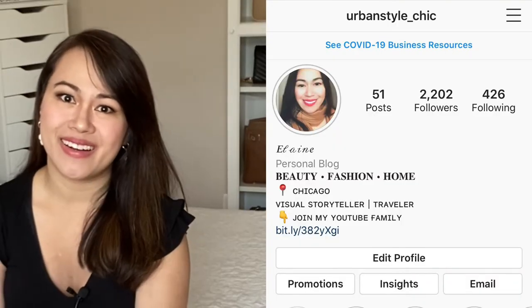If you are new here, please consider subscribing. I do beauty and fashion videos and I would love to have you back. I also have an Instagram account — Urban Style Chic — follow me there. So let's get started.